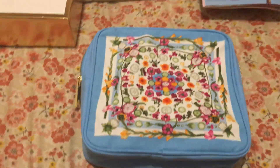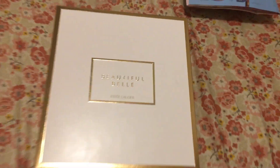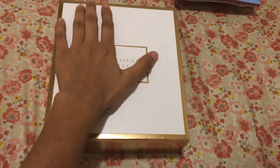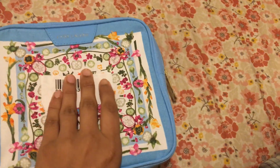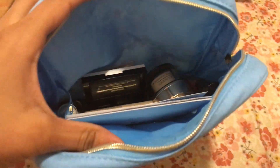Now the main part — the pouch, the gift you receive. Let me show you how big it is: the box fits in my hand, and the pouch is a little bit bigger than that. The pouch has an Estee Lauder label right in the front and a nice zipper that also says Estee Lauder on it. When you take it out and open it, you get all these things inside.